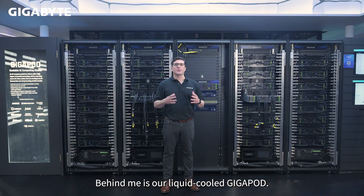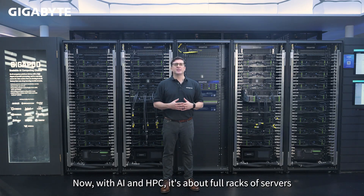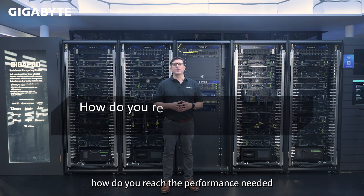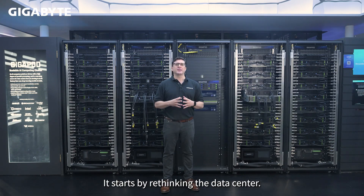Behind me is our liquid-cooled GigaPod. Data centers used to focus on individual servers. Now, with AI and HPC, it's about full racks of servers — big projects with power, cooling, and infrastructure planning. As AI becomes essential for companies, the real question is: how do you reach the performance needed to meet your AI goals? It starts by rethinking the data center.